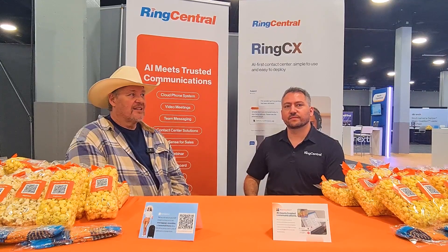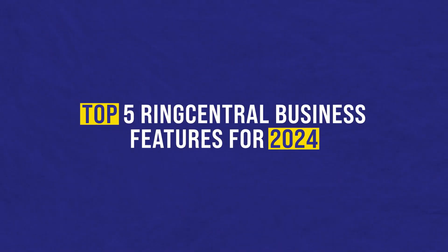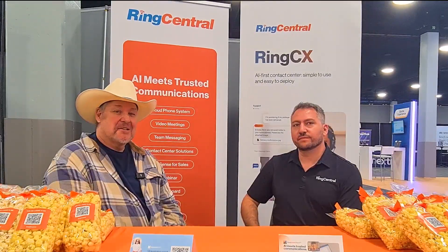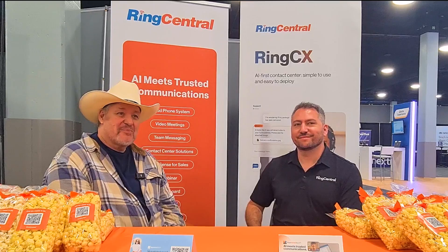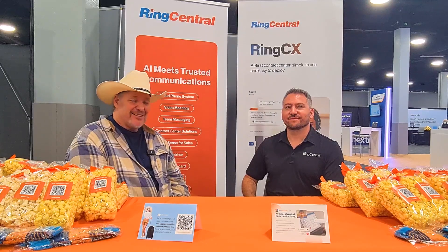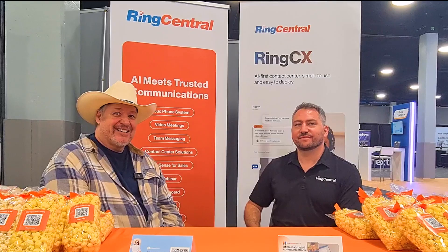Hey guys, it's Prince Rich with Rich Technology Group, and today I have a special video for you guys. We are going to talk about the top five RingCentral business features for 2024, but I decided to come down to an event and get with some guys from RingCentral themselves to do this with you guys. My two guests, thank you so much for being here. Would you please introduce yourself, first and last name, and let the audience know what you do at RingCentral?